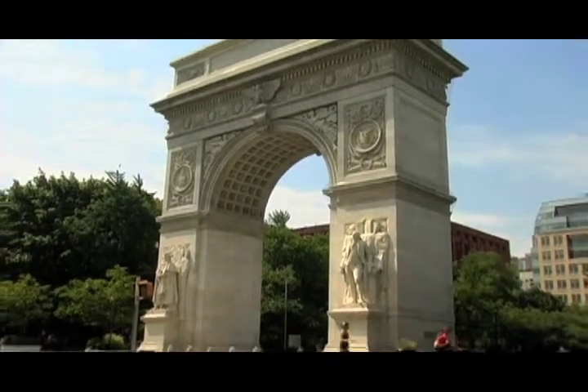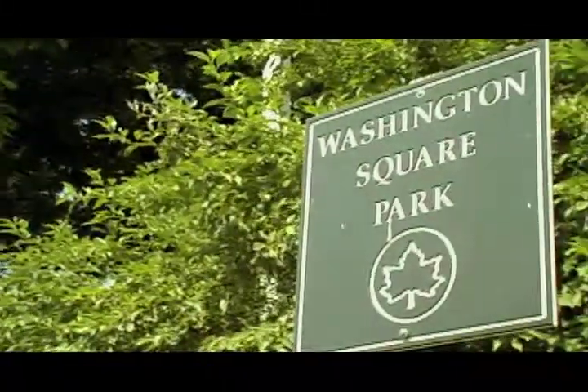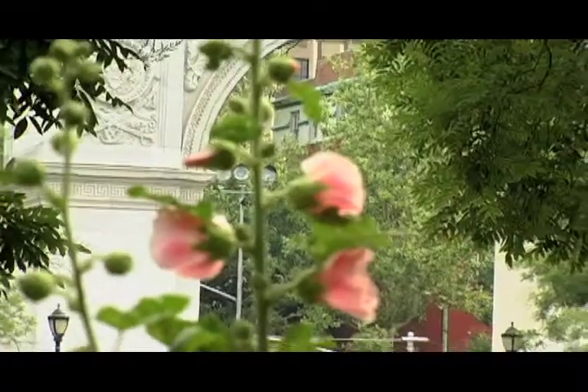The Washington Square Arch is a public monument in New York City. Designed by Stanford White and dedicated in 1895, the arch has stood at the foot of Fifth Avenue as a defining feature of Greenwich Village. In 2000, the Parks Department embarked on an extensive restoration project to refurbish the aging historic monument.